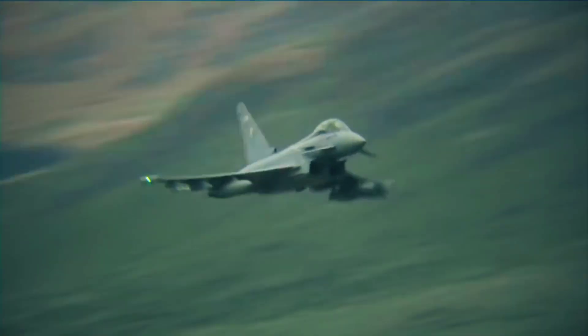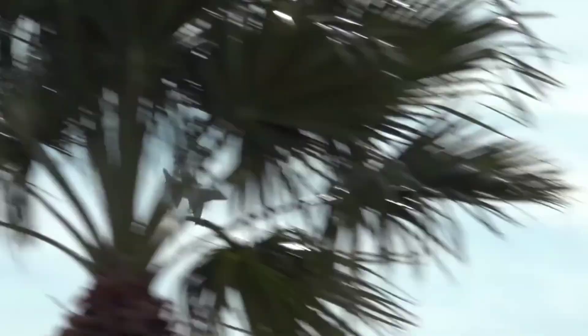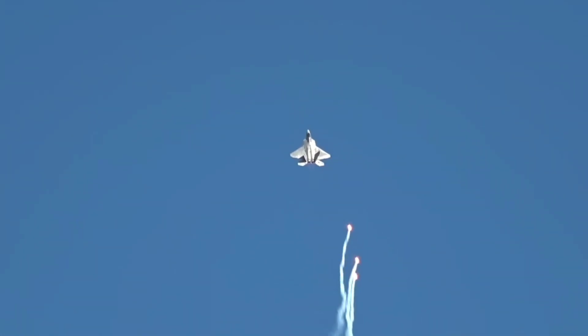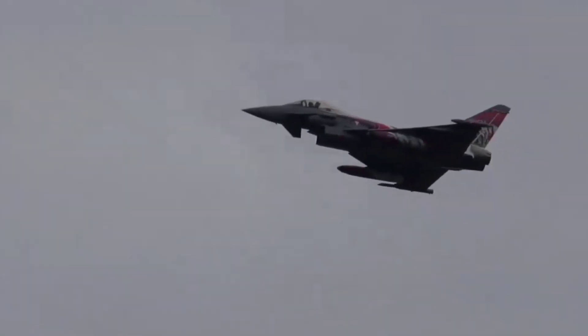Role: The Typhoon is primarily an air superiority fighter, but it can also perform ground attack and reconnaissance missions. Technology: The Typhoon is equipped with advanced radar, avionics, and weapons systems. Variants: The Typhoon has several variants, including the Tranche-1, Tranche-2, and Tranche-3.